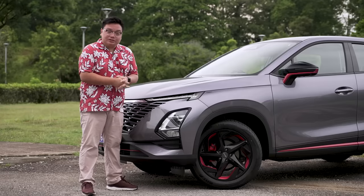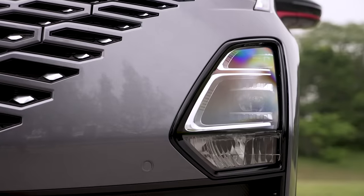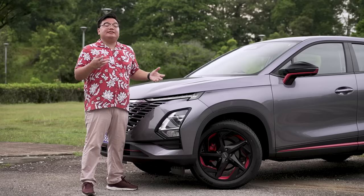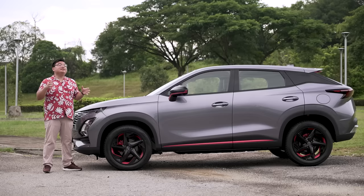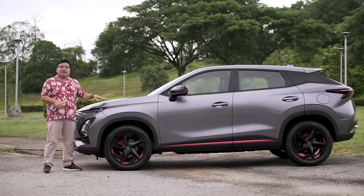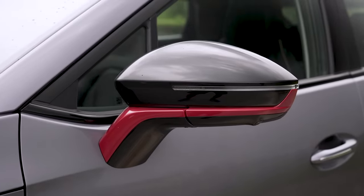The headlight layout is different too. At the top, you've got T-shaped LED daytime running lights, and down here there's a cluster of LED projectors. The wheels are pretty distinctive as well — 18 inches with a fetching black and red two-tone finish. You will see a lot of red on this car, regardless of your exterior color choice. Whether it's gray, black, or white, each one comes with red trimmings all around, including the brake calipers.